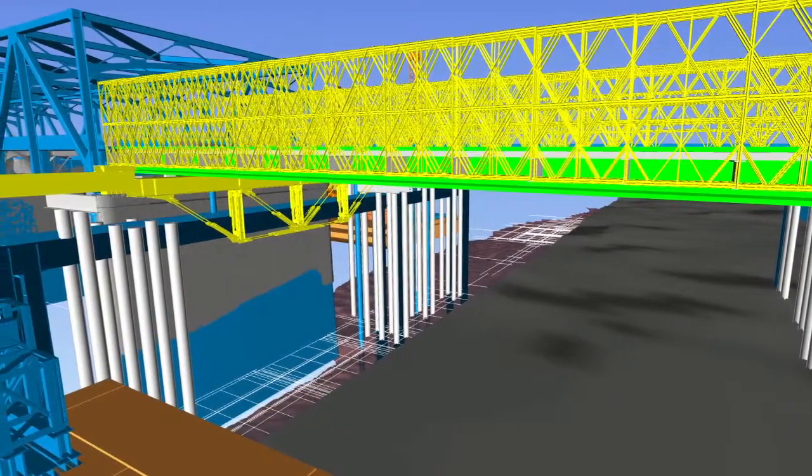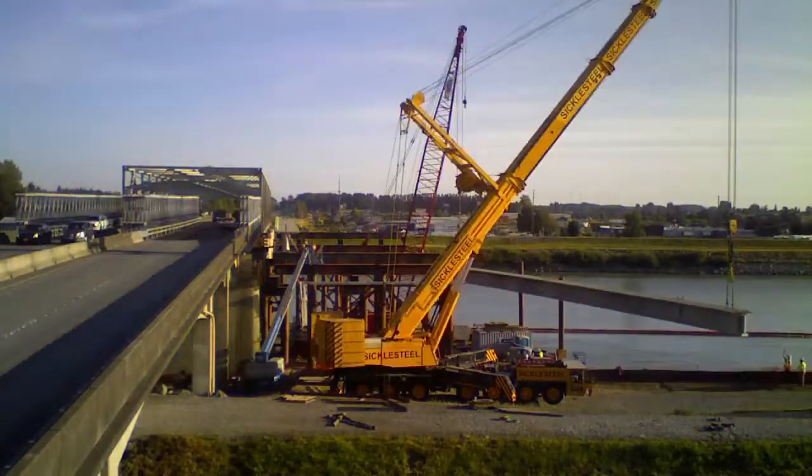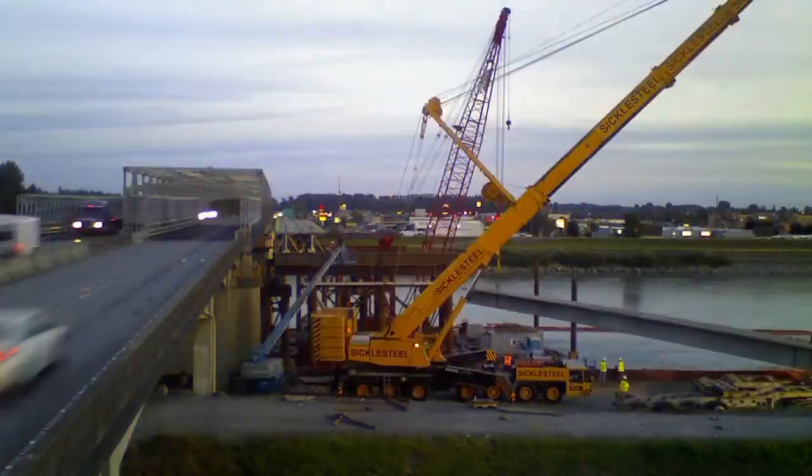Instead, Parsons Brinkerhoff modeled an alternative that involved constructing the replacement span on temporary support piers slightly to the west of the bridge.